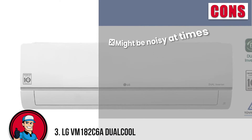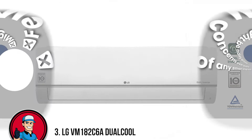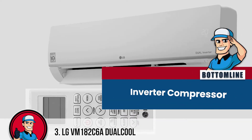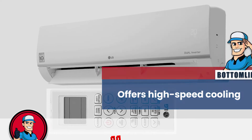However, it might be noisy at times, has a few concerns over quality, and lacks any smart diagnosis feature. In conclusion, it is the best for the many option — its inverter compressor adjusts speed to maintain desired temperature, and it offers high-speed cooling.